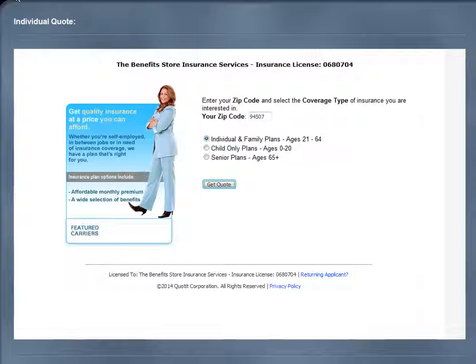Hi, my name is Ayla and I am with the Benefits Store. Thank you for taking the time to learn how to use our quoting system in order to receive and compare quotes as well as enroll online. Let's begin to go over the process of using the Quote-It system.